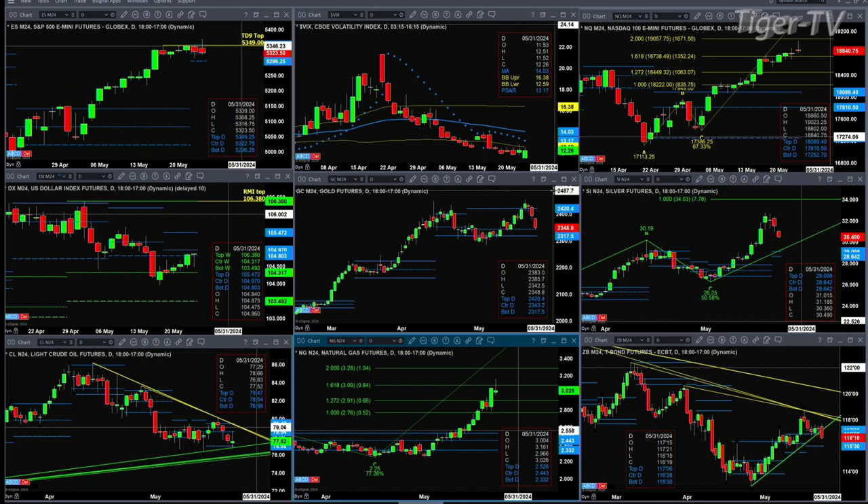If we take a look at silver, it did form a new profile yesterday and it's below price — that's a bullish signal. That doesn't mean silver won't pull back to test that level of support. The bottom of that profile is the same as the center, at 28.64, which is a very strong level of support. Above that, it's at 29.09.